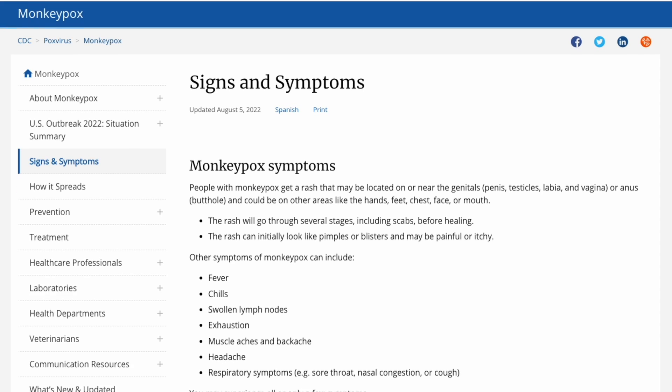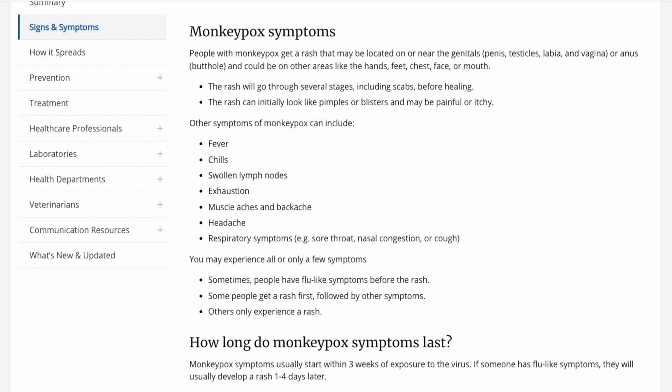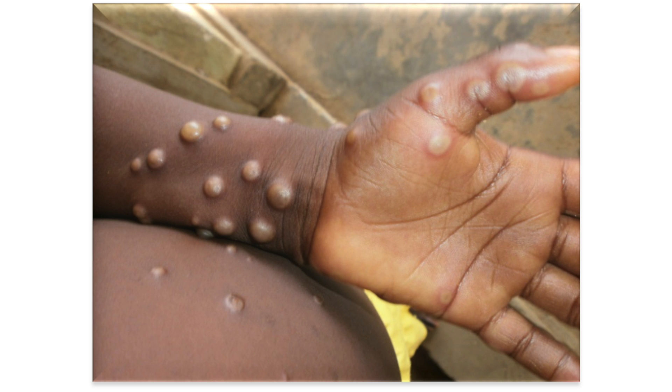Referring to the CDC website, the common symptoms include fever, headache, body aches and chills, swollen lymph nodes, exhaustion, and respiratory symptoms. The swollen lymph node part is actually very important when assessing the eye, and we'll get into that in a bit. But the most frequent symptom people often experience is this blister-like rash that is often painful and itchy, with the rash often showing up on the face, trunk, and extremities, and may even show up on the anal-genital regions. Monkeypox is known to be transmitted through broken skin, droplets, and bodily fluids, with sexual activity being a likely route of transmission.